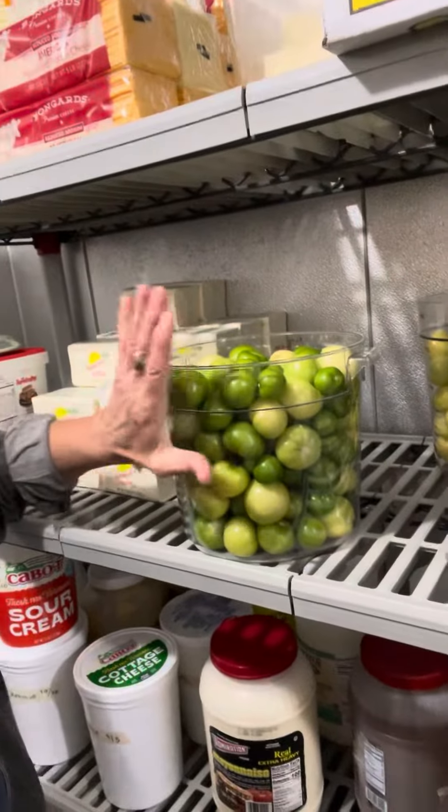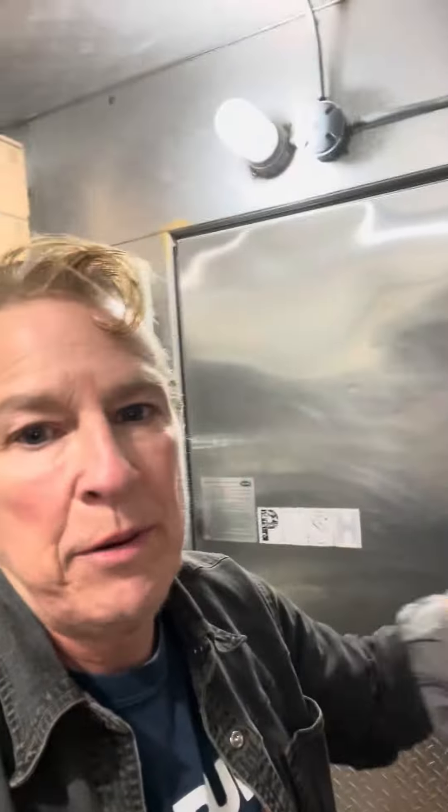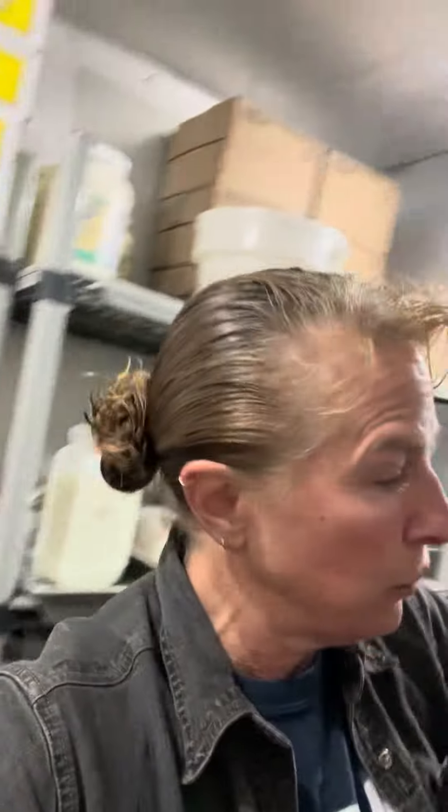A small farmer called Regina brought us her tomatillos — all these. I'm going to work on them next week. And we got some jalapeños from Bartlett's to go with those.